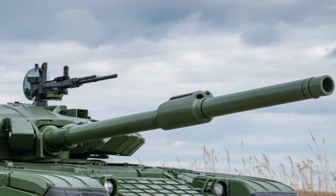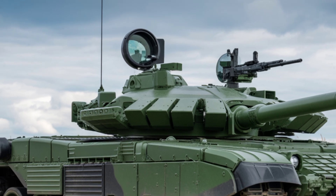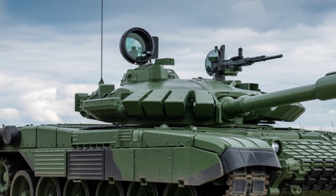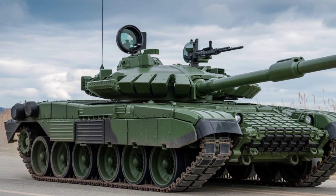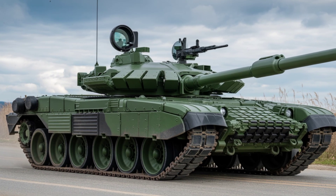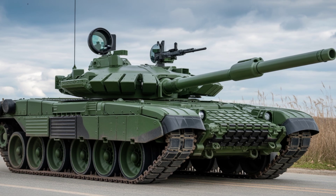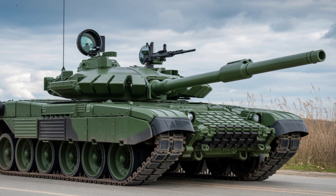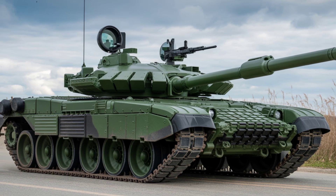Armor protection: the 2025 T-72 M4CZ is wrapped in Dyna-era explosive reactive armor, offering multi-layered protection against RPGs, ATGMs, and even kinetic energy penetrators.